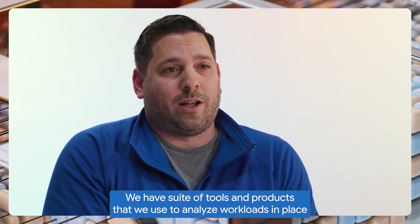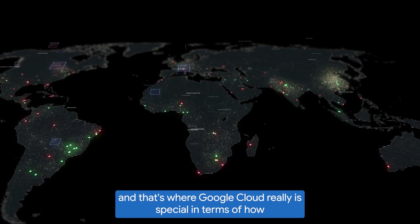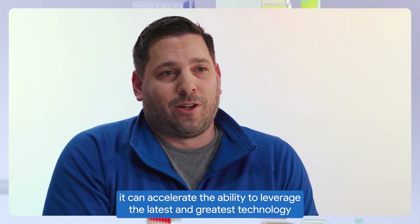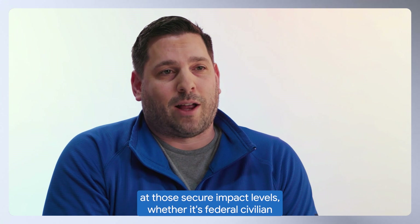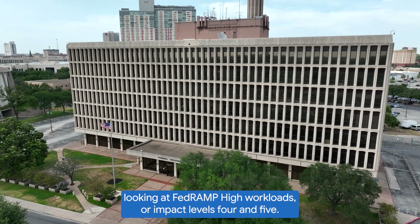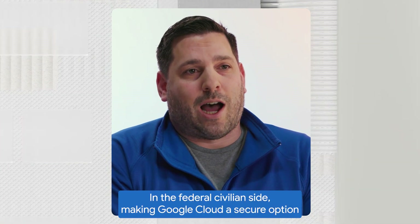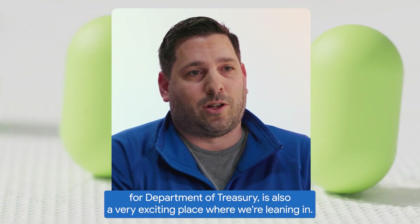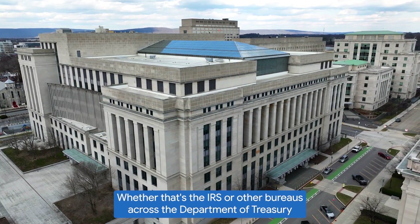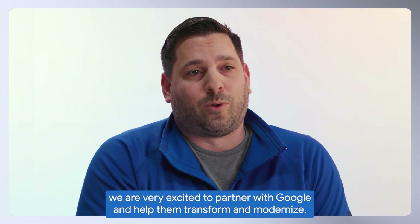We have a suite of tools and products that we use to analyze workloads in place, and that's where Google Cloud is really special in terms of how it can accelerate the ability to leverage the latest technology at those secure impact levels — whether it's federal civilian looking at FedRAMP high workloads or impact levels four and five. Making Google Cloud a secure option for the Department of Treasury is also a very exciting area where we're leaning in, whether that's the IRS or other bureaus across Treasury. We are very excited to partner with Google and help them transform and modernize.